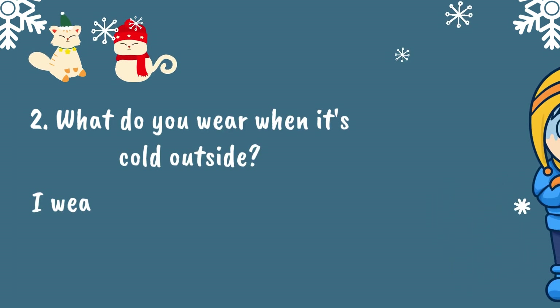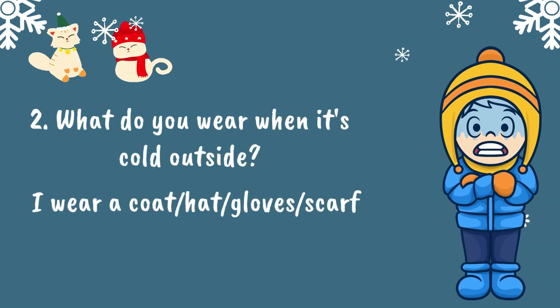2. What do you wear when it's cold outside? I wear a coat, hat, gloves, and a scarf when it's cold outside.